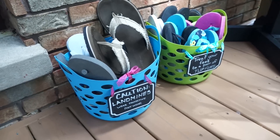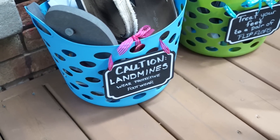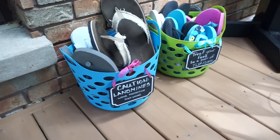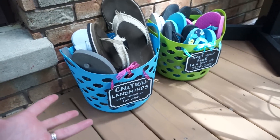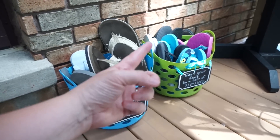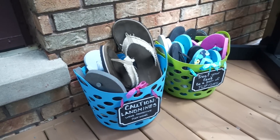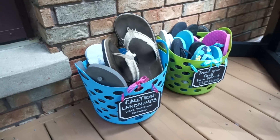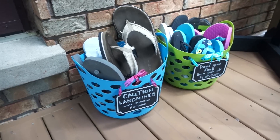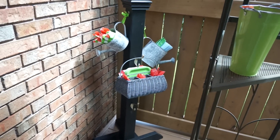I really recommend having some flip-flop bins. We have a dog, so you can see it says 'caution landmines — wear protective footwear,' because I have had to scrape dog mess off my kids' feet with a stick more than once. Now when they come out they just grab a pair of flip-flops. This one is for our entire family, and this one is for guests, so when people are visiting and want to sit outside, they can just grab a brand new pair of flip-flops from the dollar store. These are just dollar store laundry baskets but they work great, and because the flip-flops are rubber they can stay out all year round.